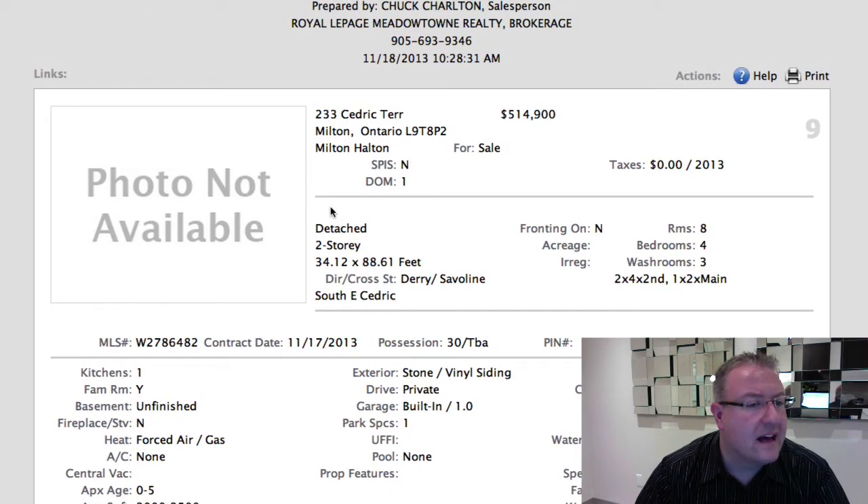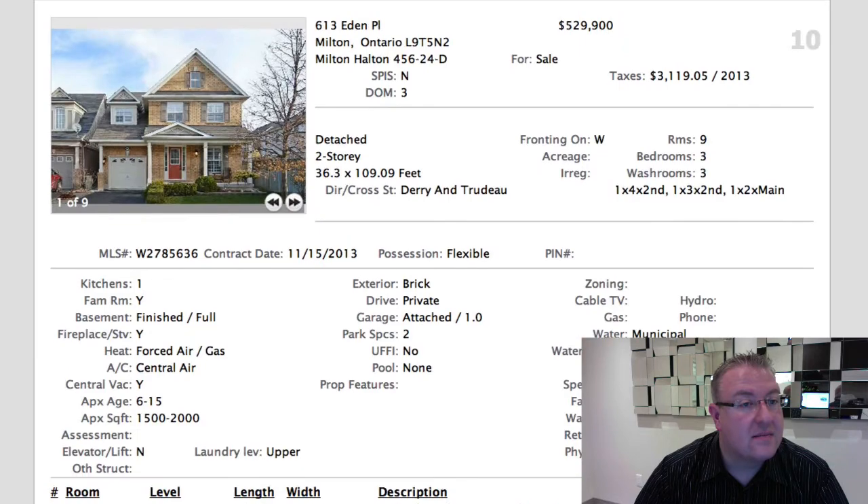Cedric Terrace is $514,900. Don't have a lot of information. It's a Mattamy detached, 34-foot lot, over 2,000 square feet, and it looks like it's all carpet inside. The more than 2,000 square foot homes, if they're nice, can sell in this range — and I'm just not sure they have the upgrades to make that happen.